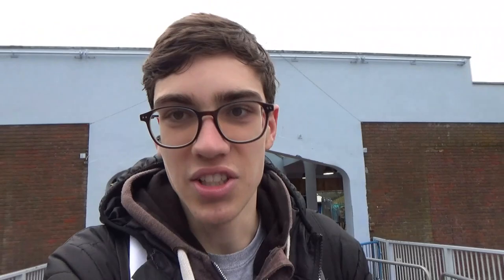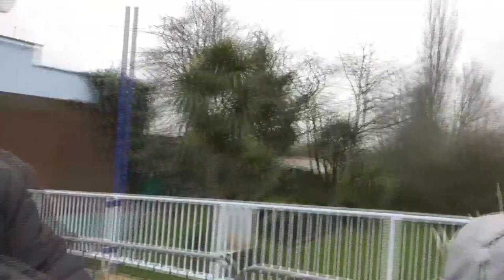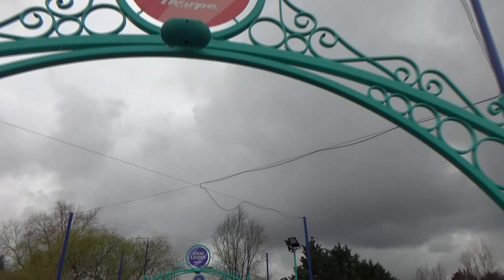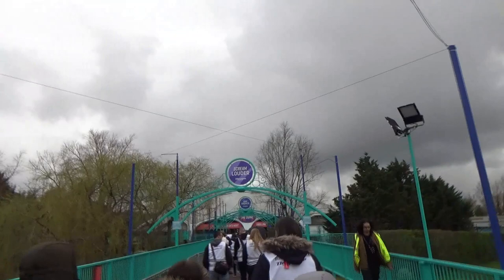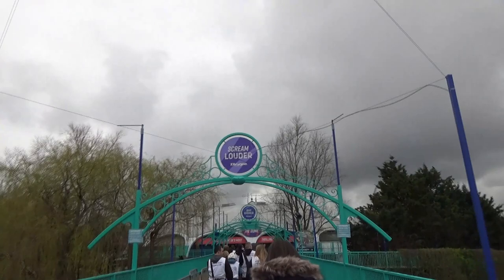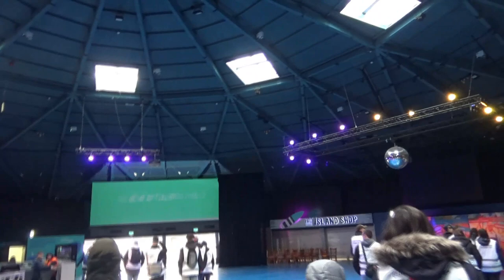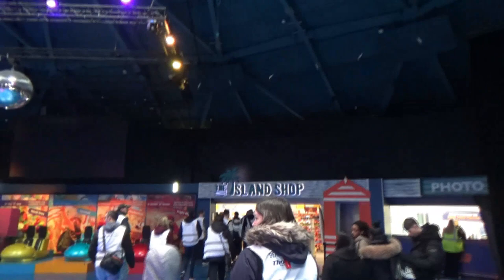We've just had a briefing about what's going to be going on. We're allowed to take photos and videos from most places, though there are a couple of places I won't be able to show you. We've just been given a high-vis and we're heading over the bridge - look at Hyperia just over there, that looks absolutely incredible. Rides have been testing: the Swarm, Vortex, and Rush. We've also got the island shop open so we're going to get a preview of some of the new merch for 2024, and Vibes is open where we'll be trying some new food in Big Easy Boulevard.